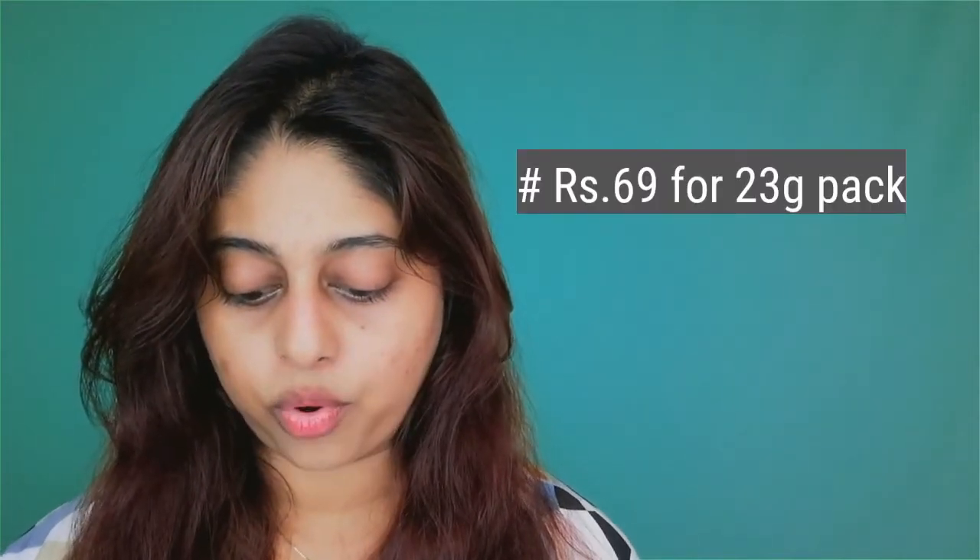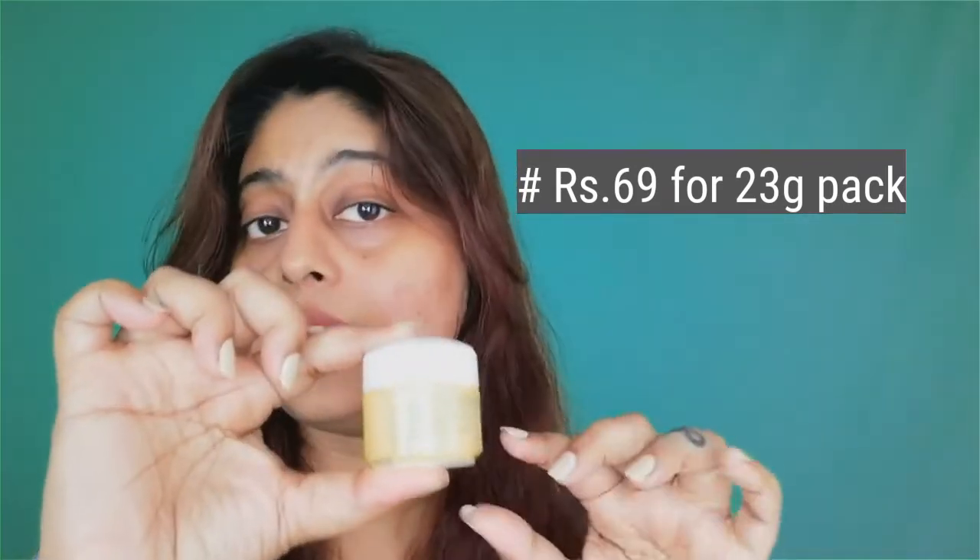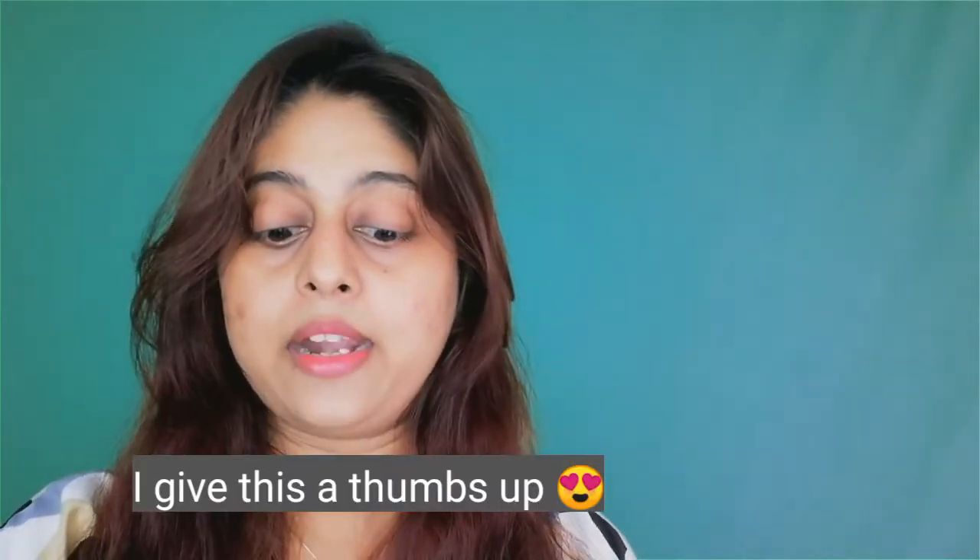The last point: it's 69 rupees for 23 grams — really affordable. It's a small tube but a good amount. It has a mild lemony fragrance, which is awesome. It is worth the price. Just a tip: if you are getting pimples or acne from applying this, please stop — it doesn't suit your skin. But since it's only 69 rupees, if it doesn't suit your face, you can even apply it on your tanned feet and it will work wonders there. That's a DIY tip!